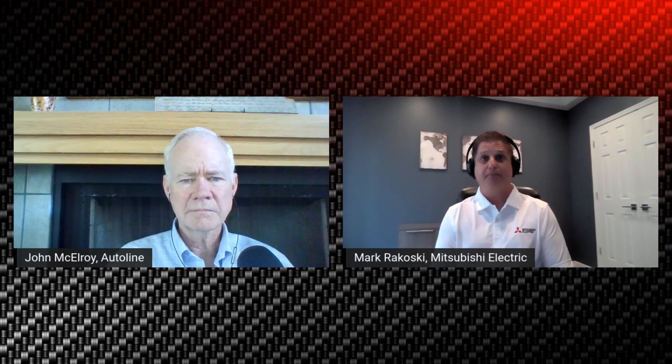We've also included infant detection for the back seat as part of the all-cabin monitoring. This addresses a new regulation coming that requires an audible alert — to the car and via cell phone — if an infant is left behind in the vehicle.